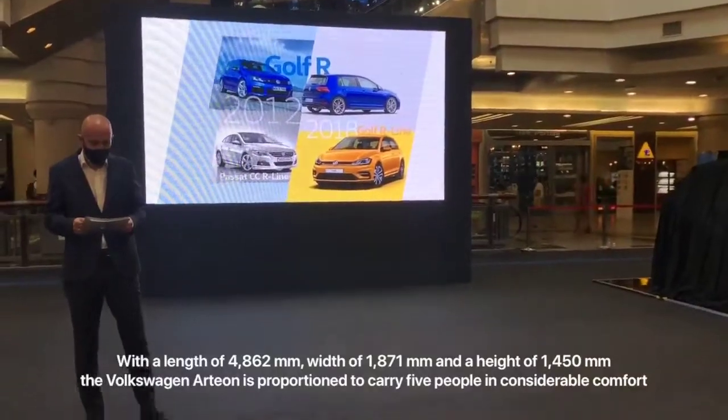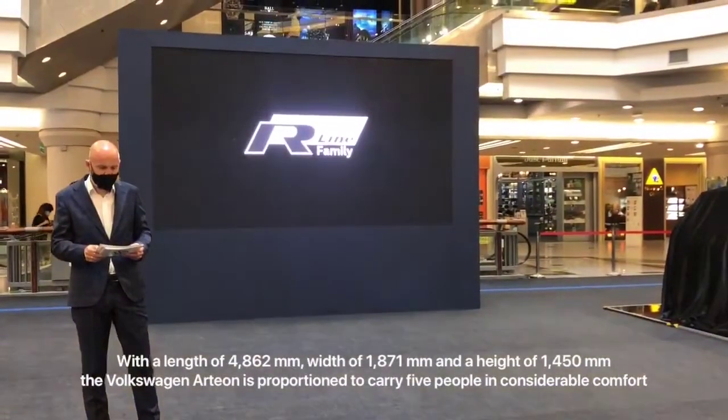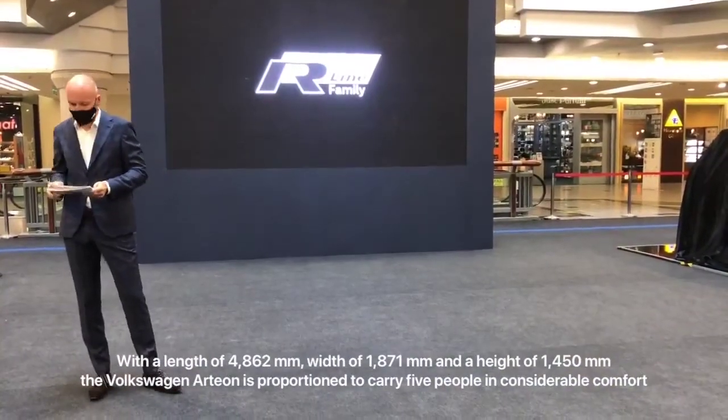And today, I'm pleased to introduce to all of you the all-new Arteon R-Line, the all-new Tiguan R-Line Allspace, and the Passat R-Line. And let us begin with the first model.